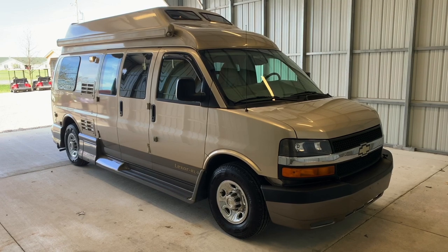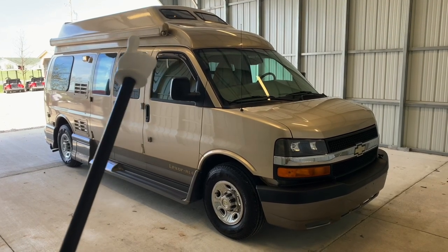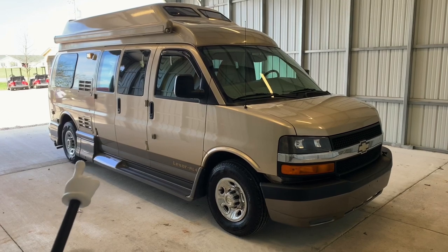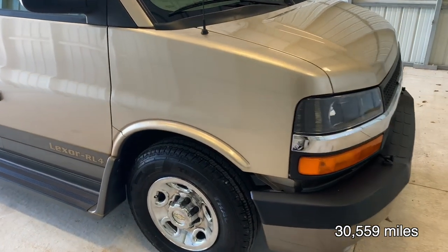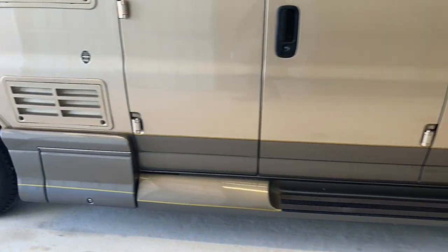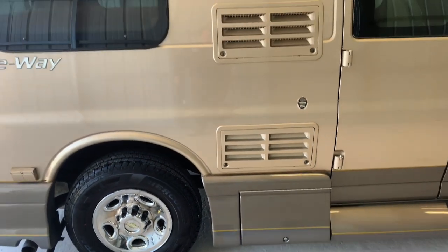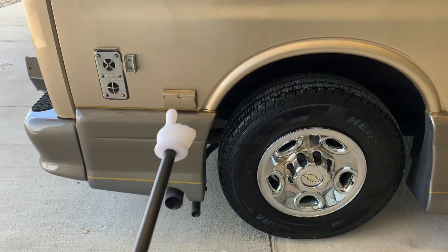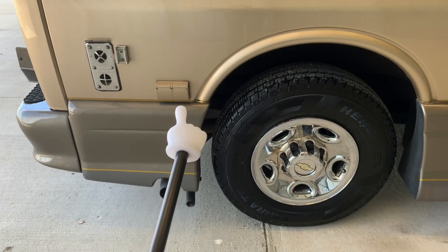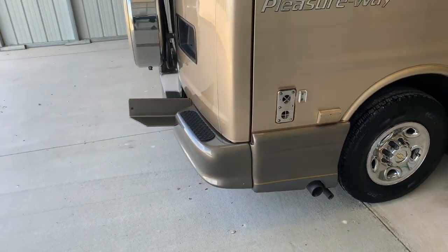We're going to go around the outside of this 2008 Pleasureway Lexor RL4. This RV measures 20 feet bumper to bumper with an 11-foot Fiamma awning. It has four brand new tires. This RV is built on a Chevy 3500 chassis with a six-liter Vortec V8 — a great van to travel anywhere safely. We've got your coach battery in this compartment, the back of your refrigerator, and a couple of 110 outlets in case you'd like to set up a table beneath the awning, watch TV, or do some cooking. Got your furnace exhaust, and the small clevis next to that is for the awning rod support.